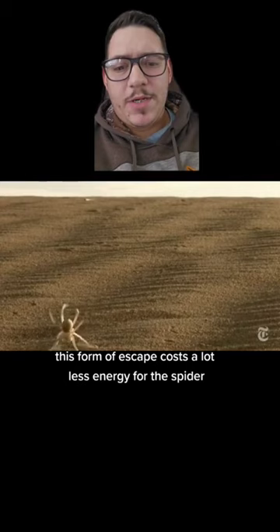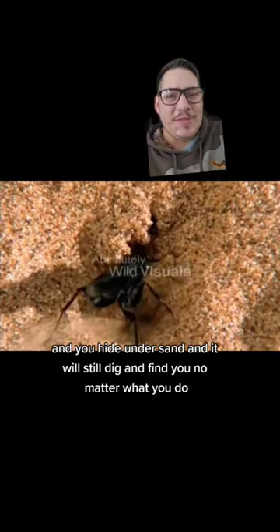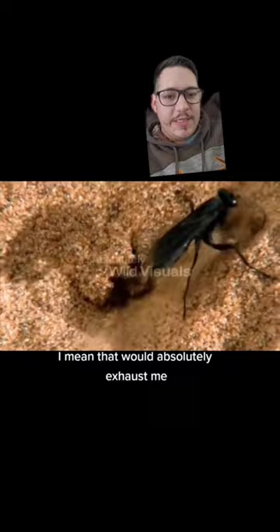Can you imagine living in a place where something wants to lay its eggs inside of you and you hide under sand and it will still dig and find you no matter what you do? I mean, that would absolutely exhaust me. So, the spider does what it has to do.